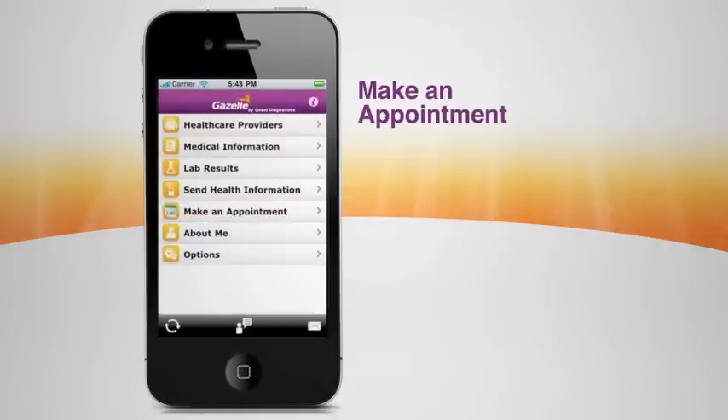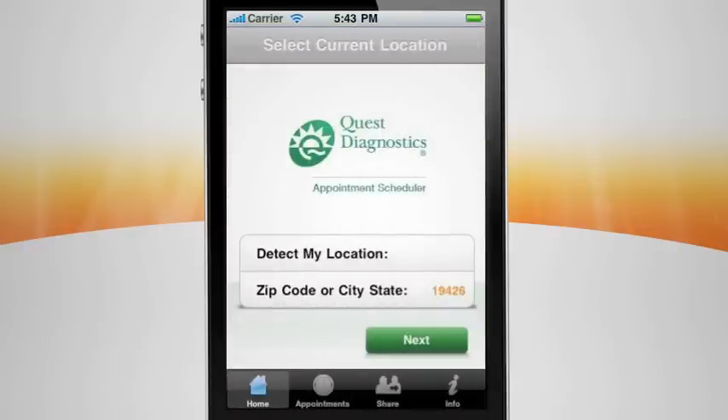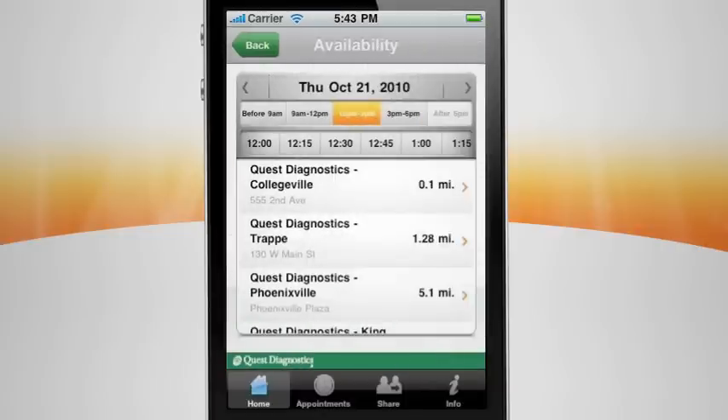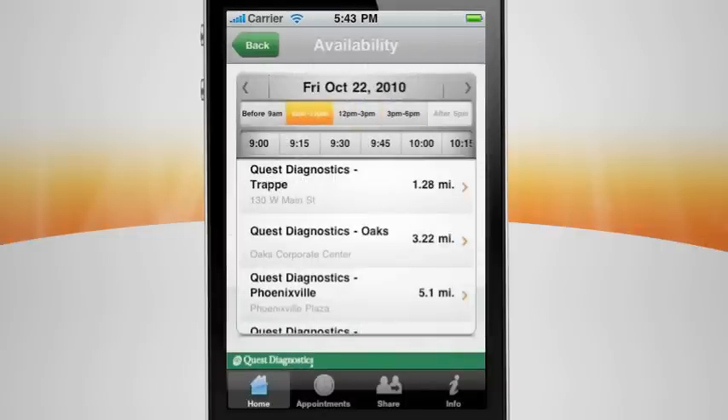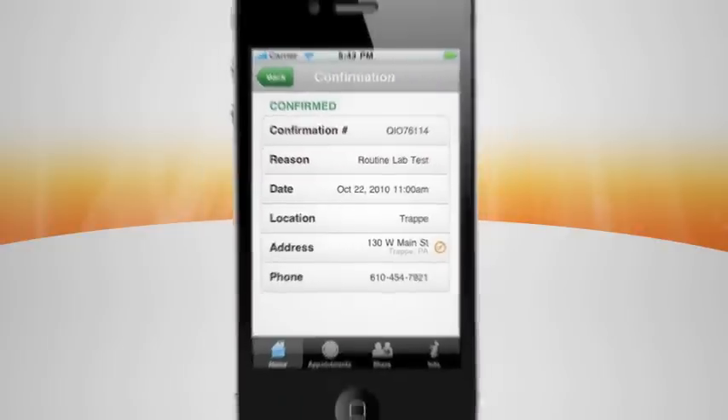Through Gazelle, you can access Quest Diagnostics Appointment Scheduling Service. If your doctor recommends a lab test, you can schedule the appointment before you even leave the office. Use your zip code or the GPS coordinates in your smartphone to detect the nearest location in the United States. Select the time that is best for you and schedule the appointment. You're in control.